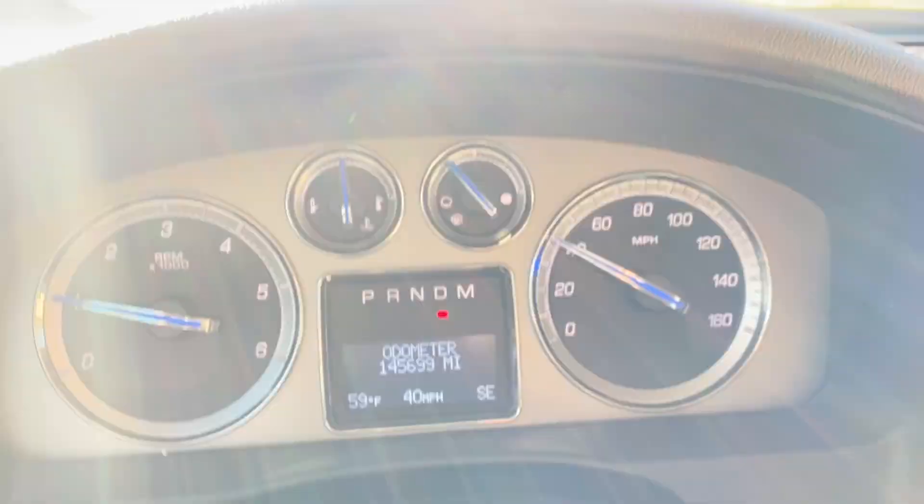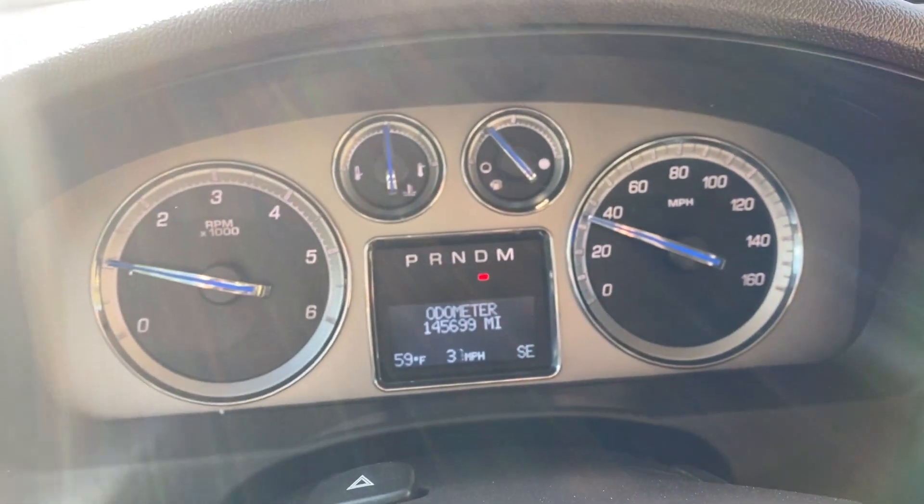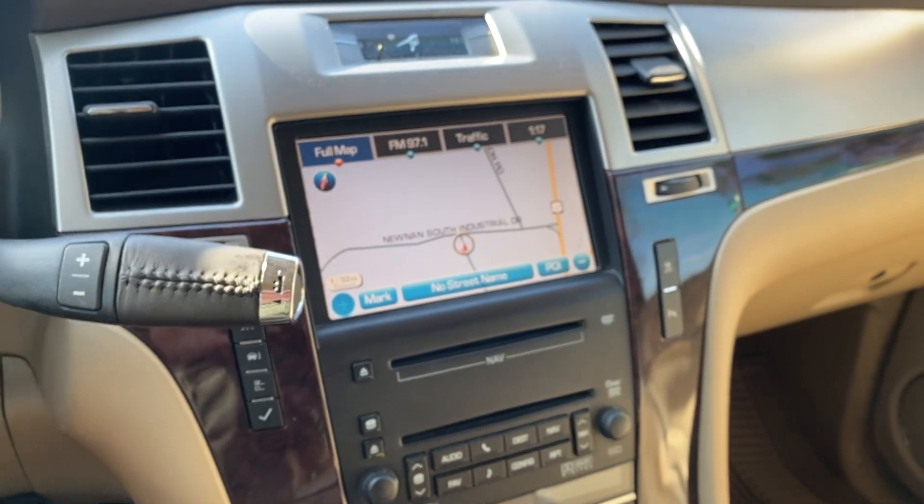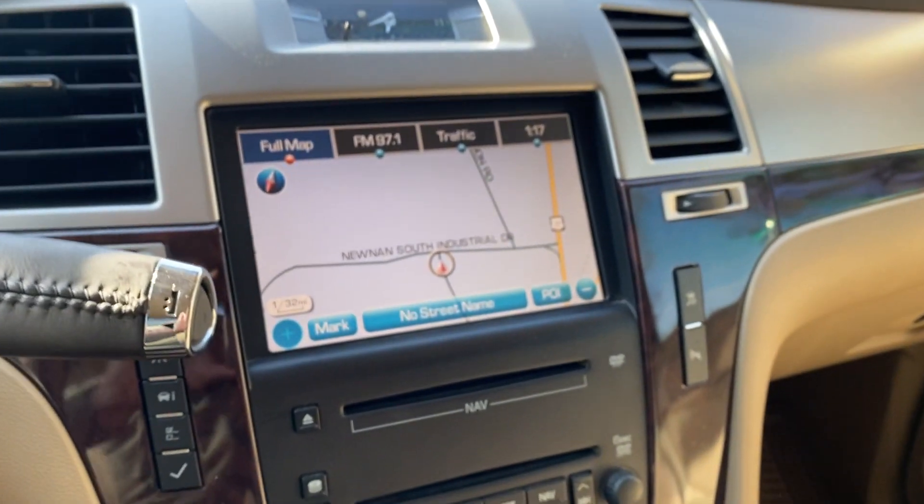Go ahead and apply the brakes — I apologize for the glare. And that'll do it for our test drive. If you have any further questions, please feel free to email or call us. Thank you.